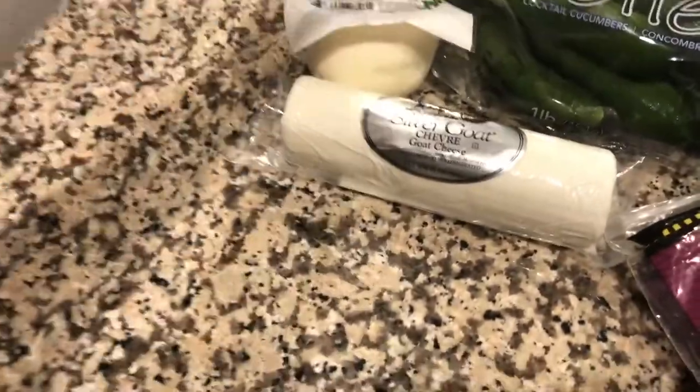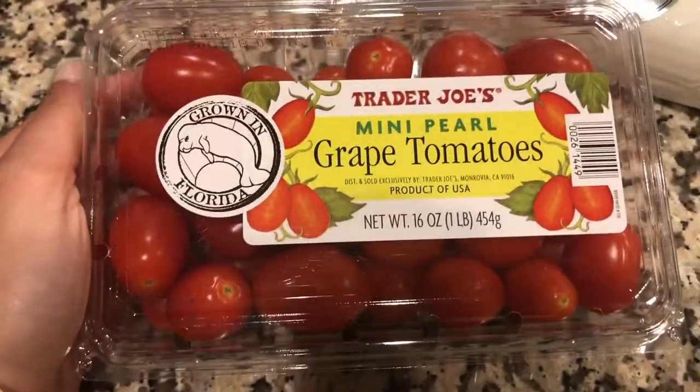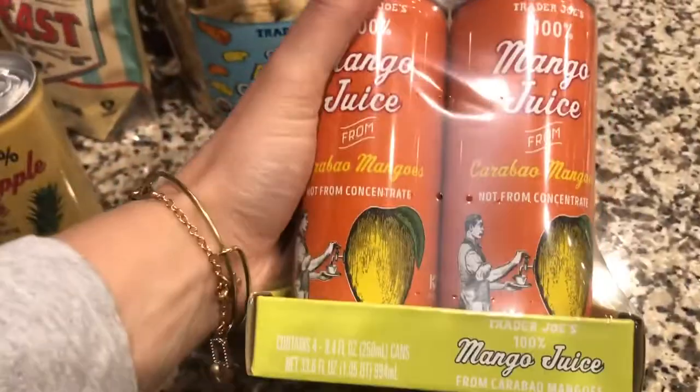He and Mason will probably eat those up. I also got some grape tomatoes — again, if I want to make the caprese or just add them to salads, I like to have those on hand.